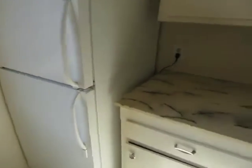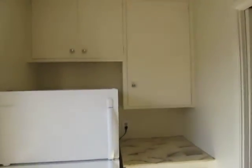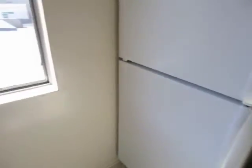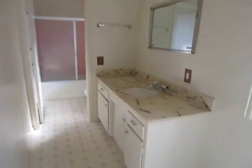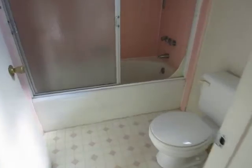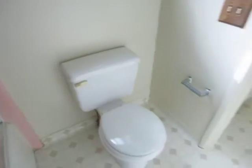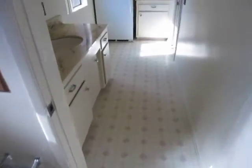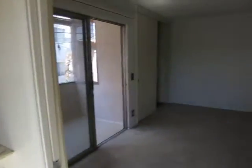It does include the refrigerator, plenty of cabinet space, the vanity area, and a bathroom with both a bathtub and standing shower. Spacious living area.